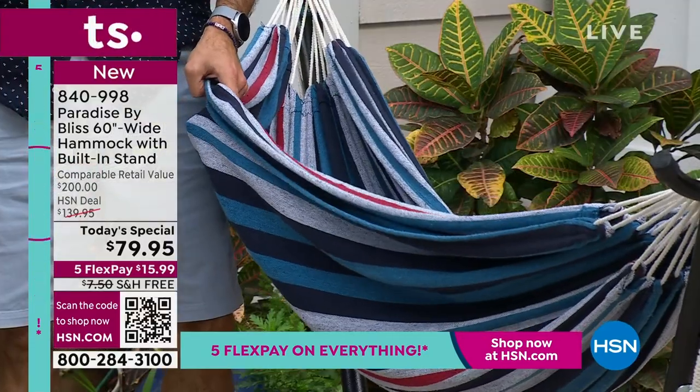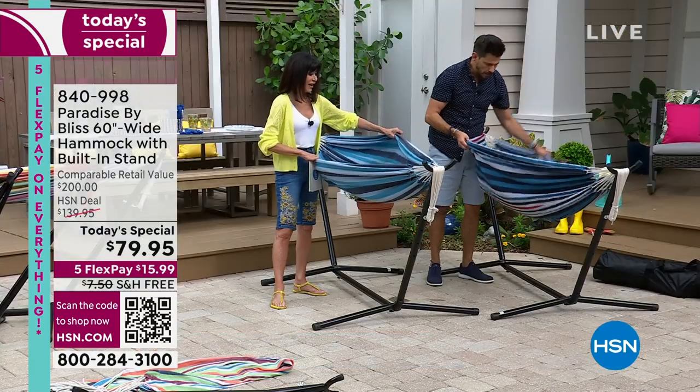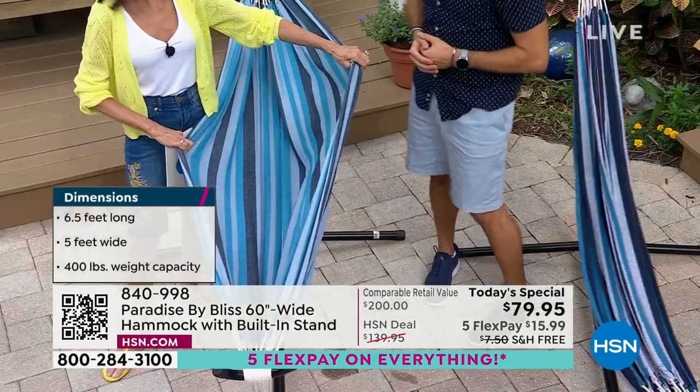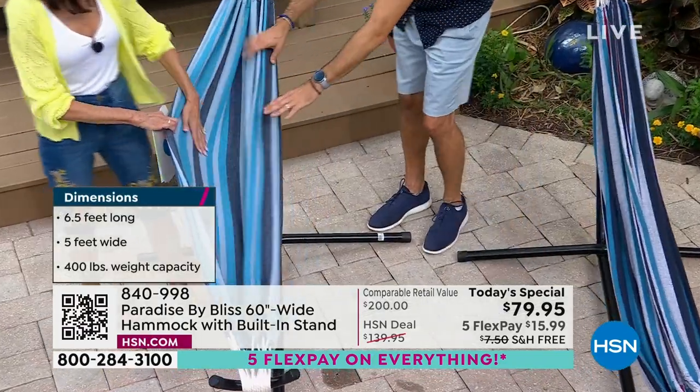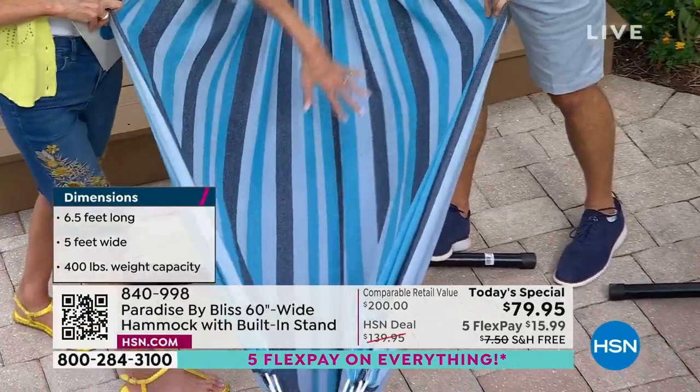The first thing you're going to notice is how soft this material is. It's 65% cotton — so it's hand washable — and 35% polyester. But look how bright everything is; the colorways are really nice. You can't go wrong with any of the colors. And to your point, yes, it's five feet wide. Look at that, guys — that's why it's called a double.